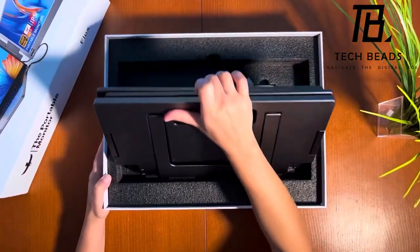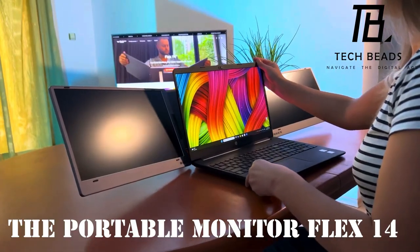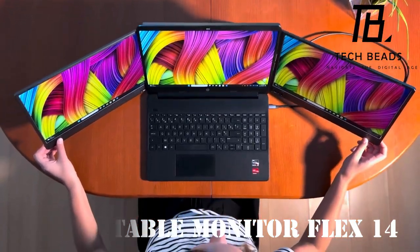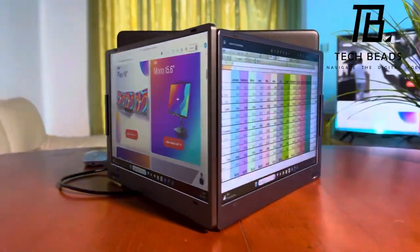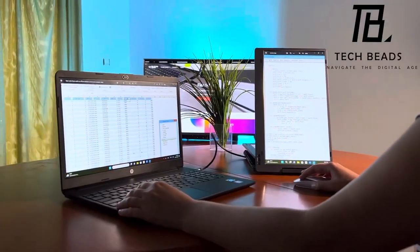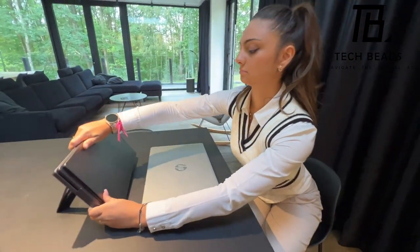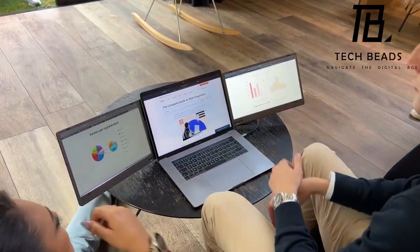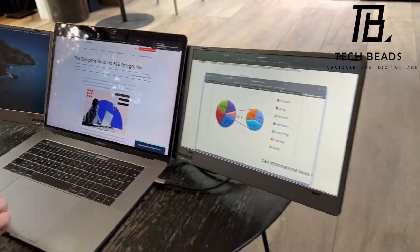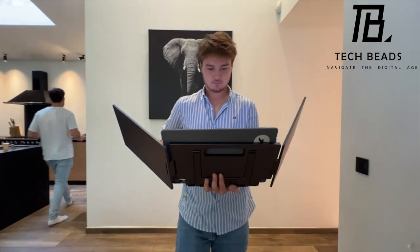Say farewell to tangled cables and cluttered workspaces with the Portable Monitor Flex14. This game-changing portable monitor simplifies your setup with just one cable, seamlessly connecting to your favorite devices. Transform your laptop experience by extending or duplicating your display across this 14-inch triple-screen monitor, making multitasking a breeze. What's particularly impressive about the Flex14 is its flexibility — literally. It folds to various angles, from 0 to 210 degrees for each screen, providing adaptability for different scenarios.